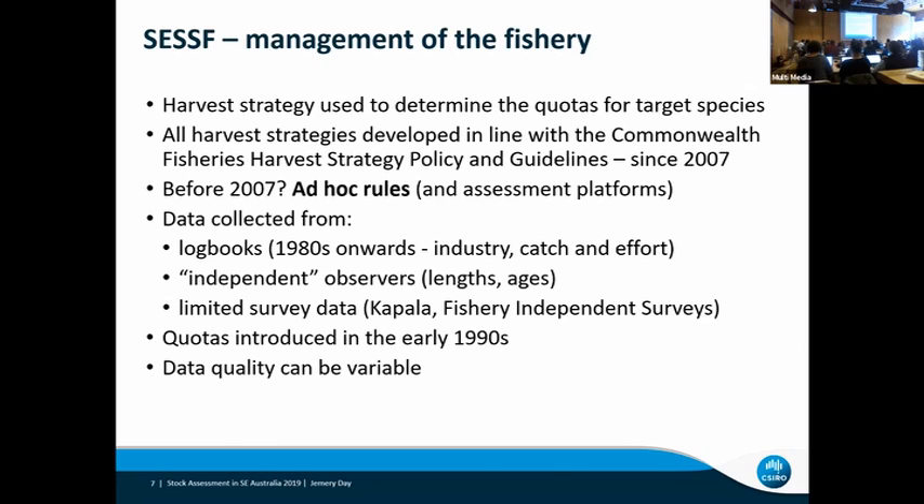Back to the SESF. The main point of this slide is that prior to 2007, when the new Commonwealth harvest strategy policy came in, the rules were somewhat ad hoc in terms of dealing with assessment results and turning them into management outcomes. With the introduction of a harvest strategy policy, those rules became a bit more clear-cut.